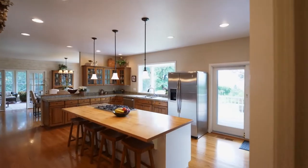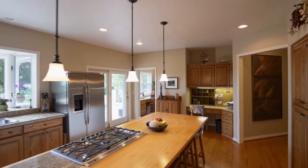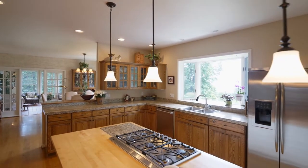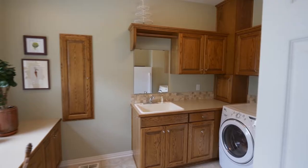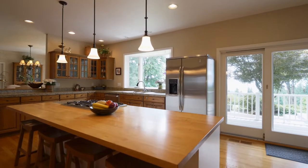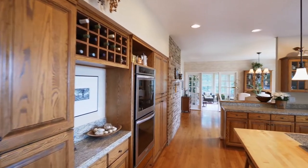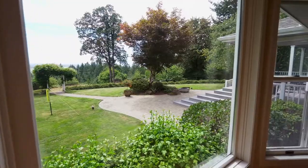The chef's kitchen features a large cooktop, butcher block island, granite tile, stainless steel appliances including double ovens, and wine storage. The kitchen opens to the inviting dining room with beautiful views.